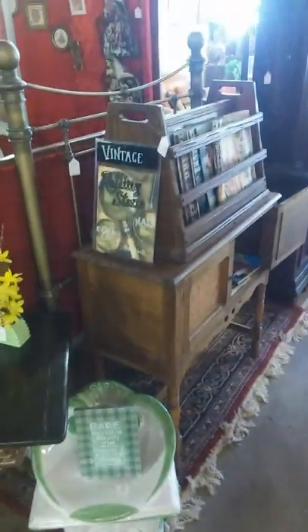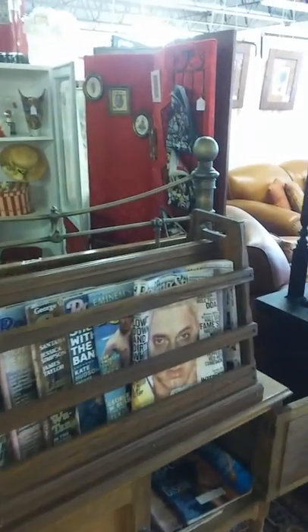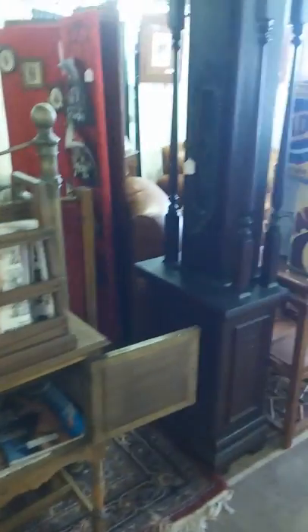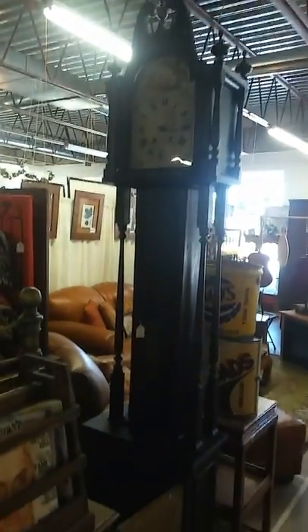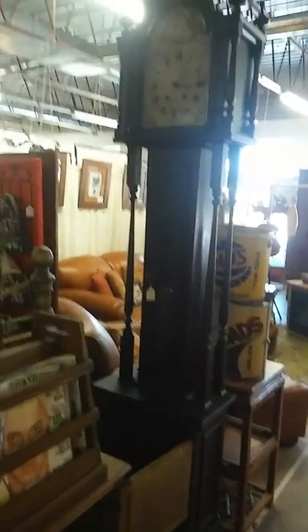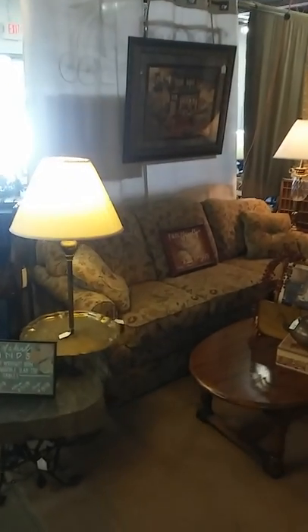We have an affinity for magazines and vintage articles, so we have some Rolling Stone in house and some Star Wars right now. One of our owners has a clock affinity as well, so we have a lot of great timekeepers and grandfather clocks in house.